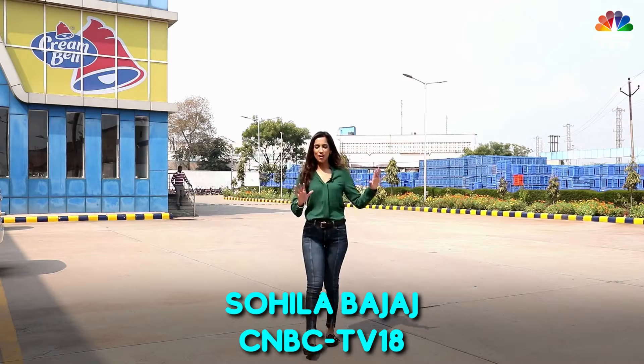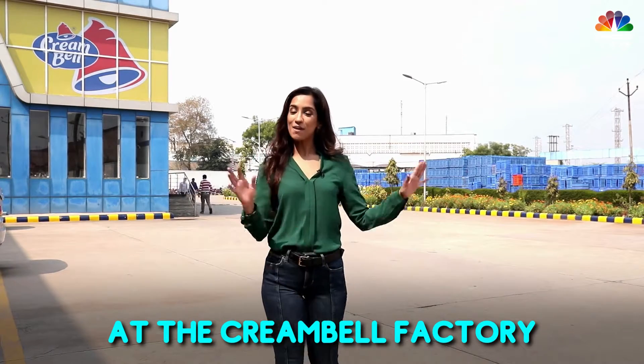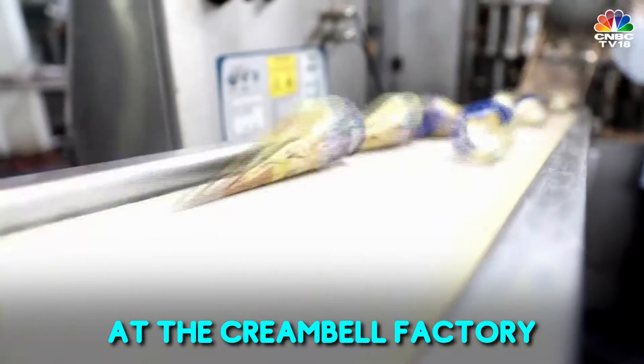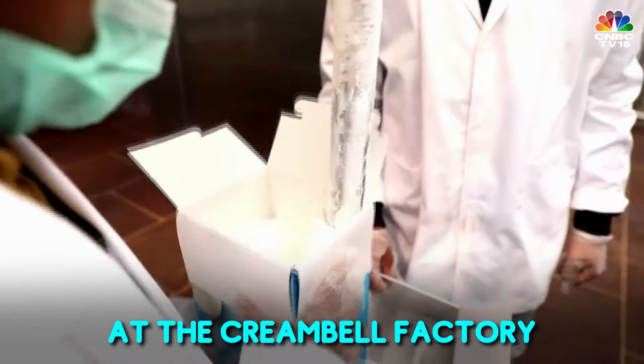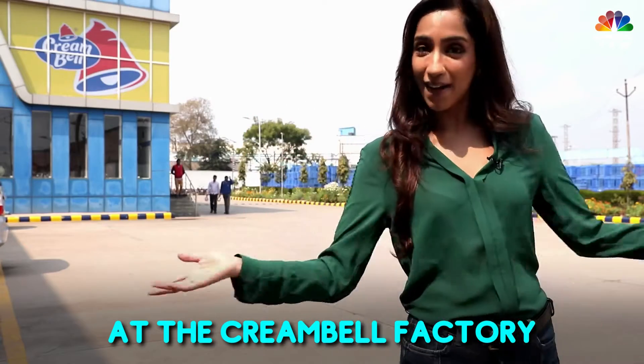As a kid, I often had this dream of being surrounded by ice cream. Today, as an adult, my dream comes true. Cream Bell Ice Cream Factory has invited me to come and try their ice creams and also see how ice cream is made. Join me in the happiest day of my adult life.